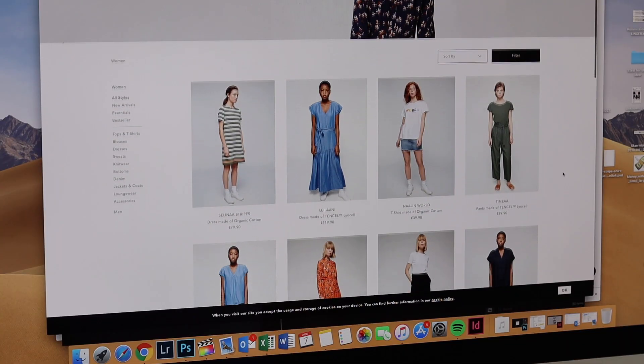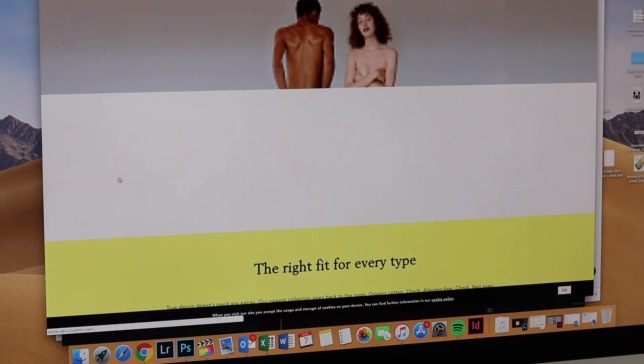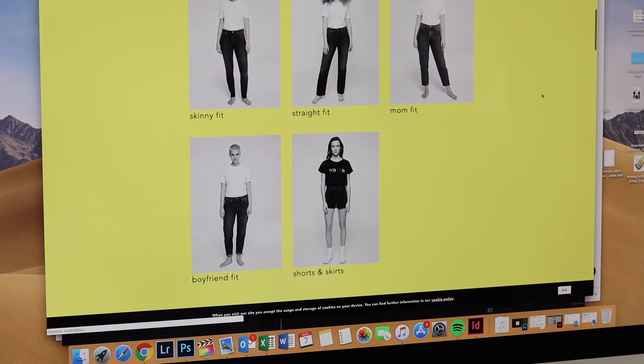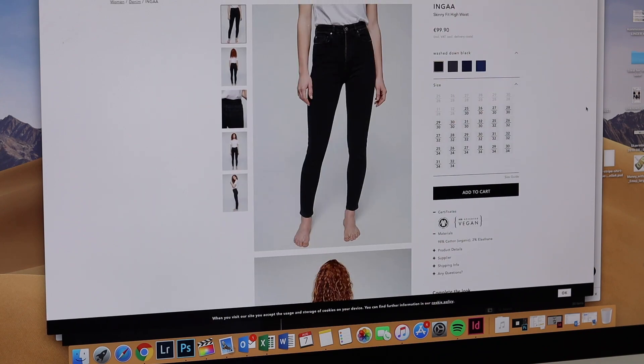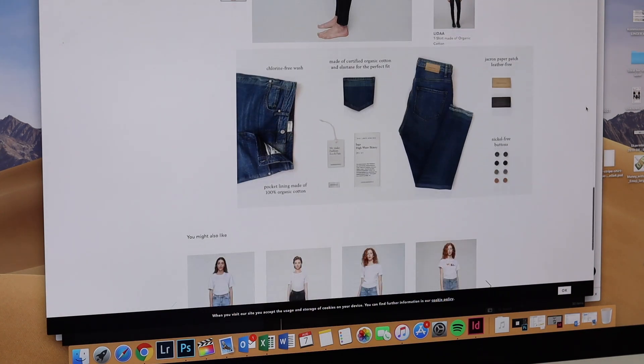Another brand that's been on my radar for a couple of years is Armed Angels, a German sustainable and ethical brand. I've only tried their denim, and I can highly recommend it — they've become my favorite go-to denim brand. I have several jeans from them and recently purchased a skirt as well. For me they're well up there with Everlane, and if you'd prefer a European brand over a US-based one, Armed Angels is definitely a good alternative. They also make sure to use organic cotton and recycled wool, making more of an effort in the materials area than I think Everlane does.